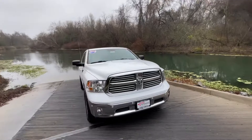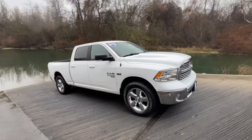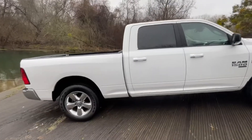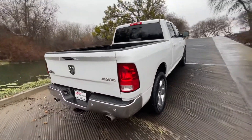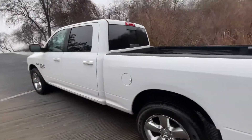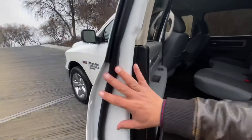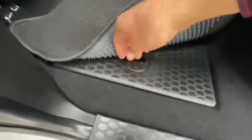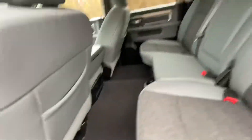Check out this 2019 Ram 1500 quad cab four-wheel drive with 37,131 miles on it. It's got lots of nice features — it's the Bighorn trim with the 5.7 liter Hemi in it. This is the 1500 Classic. Underneath the floor mats there are storage spaces back here in the back.